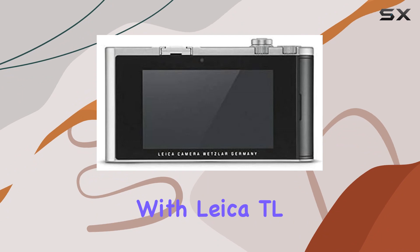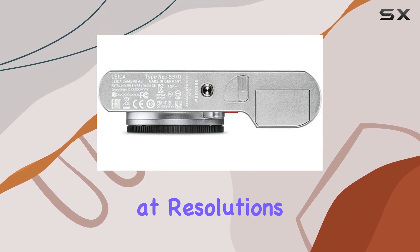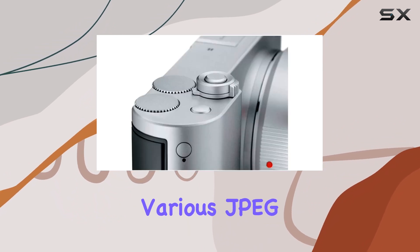Compatible with Leica TL lenses and Leica M lenses via the M adapter L. The Leica TL2 impresses with its sensor, capturing shots at resolutions up to 6016x4014 pixels in DNG format, and offering various JPEG options.